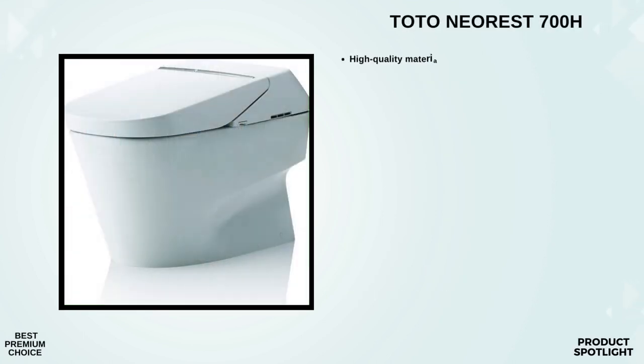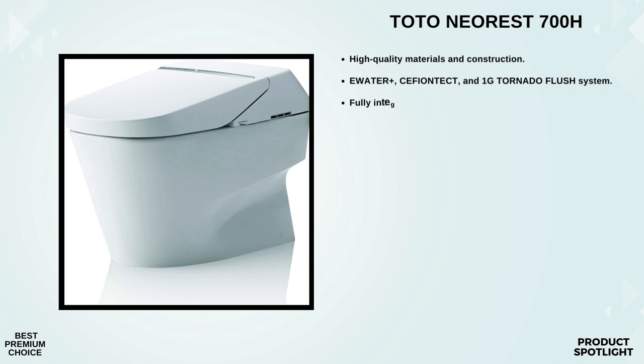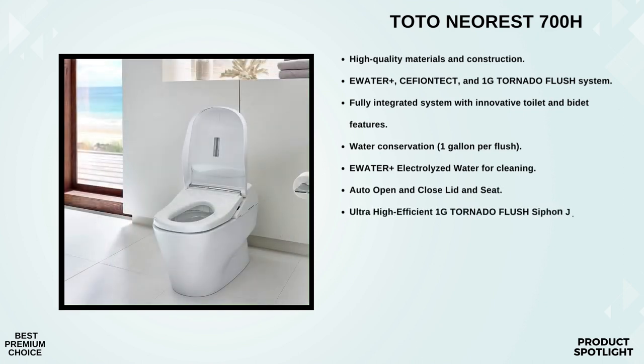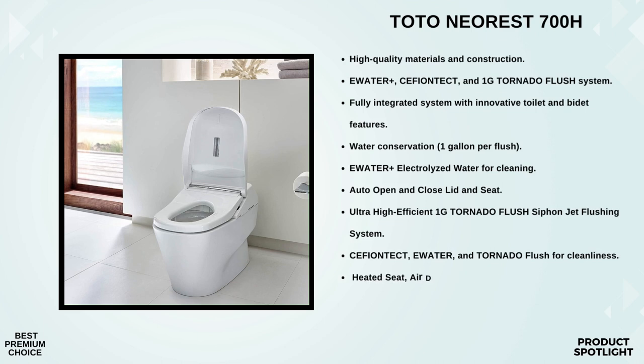Number 2: The Toto MS992CUMFG — the best premium choice for transforming your bathroom into a spa-like oasis of luxury and convenience. It comes with a handy remote control that puts you in complete control, from flushing to seat temperature. What sets this apart is its water-saving technology — it uses just 1.0 gallon per flush thanks to its Cyclone Siphon Jet flushing system, and it also has a dual flush option at 0.8 gallons per flush, making it incredibly water-efficient.